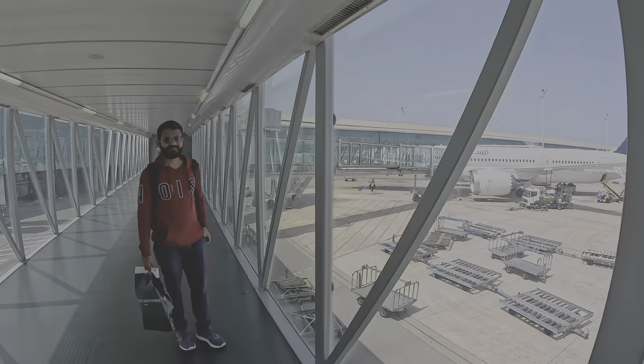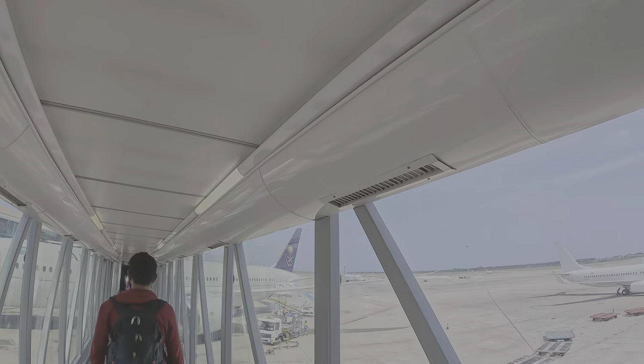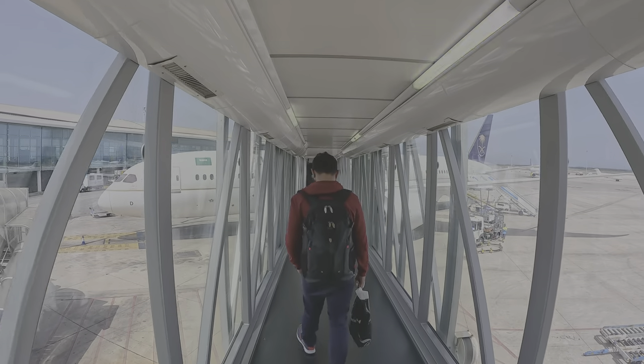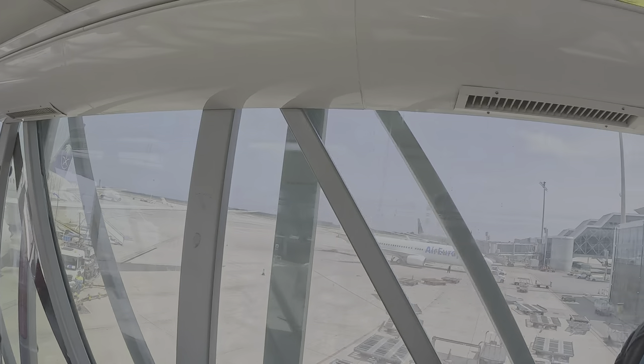We are now boarding the flight to Saudi. Let's go — we are entering our flight. This is our ride to Jeddah, which will take us to Saudi, and later connect us to Mumbai.